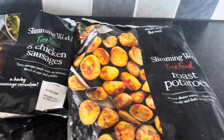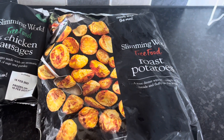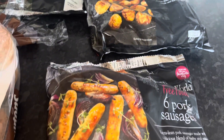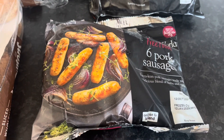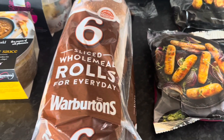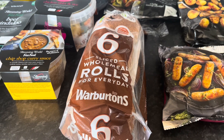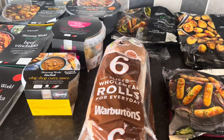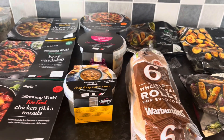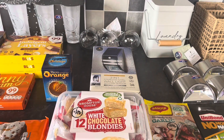I've got some chicken sausages, some roast potatoes - I'm not that keen on their chips or roast potatoes but I thought they'd be handy for quickness, and I'm not at Iceland very often so it's good to pick these things up. Some pork sausages as well, and then lastly I've got some Warburton's wholemeal rolls. One of those is still a healthy extra B, so I thought they'd be quite handy - I'm going to individually wrap those and pop them in the freezer for through the week. That's everything from Iceland.